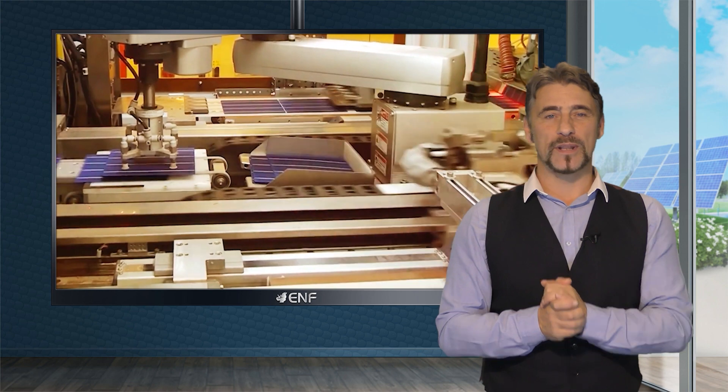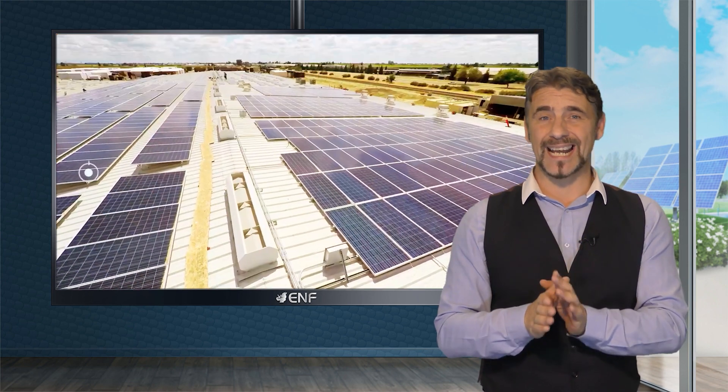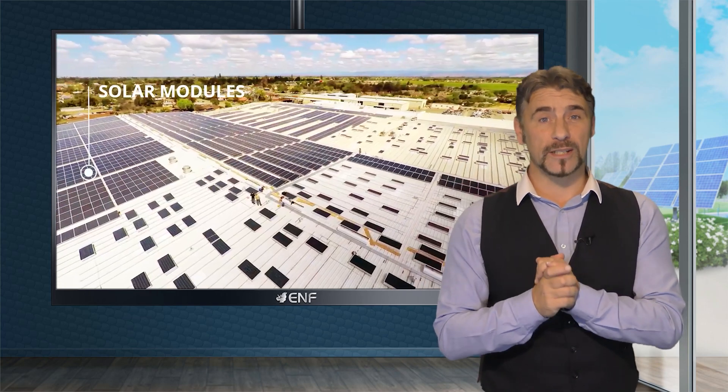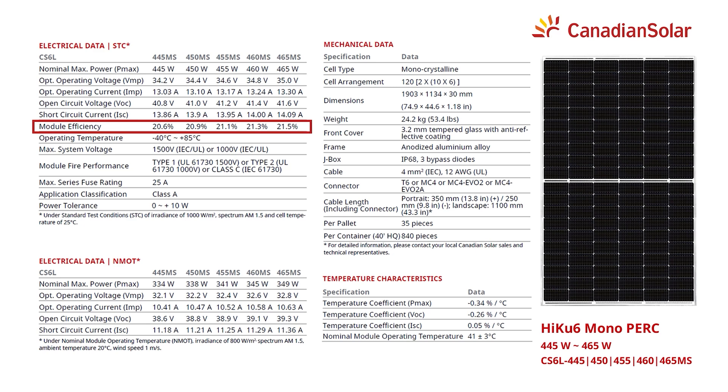Canadian Solar sets the technological standard with its field-proven PERC cells, designed to reduce electron recombination while increasing light absorption and power output. Reaching an impressive efficiency of 21.5%, they will ensure that your projects achieve more with less.